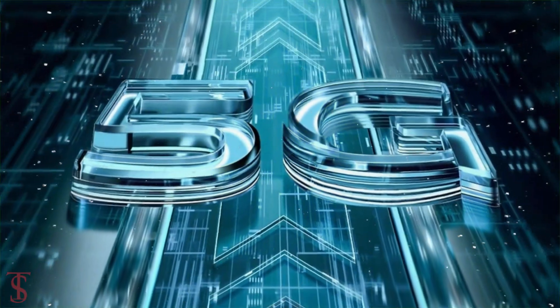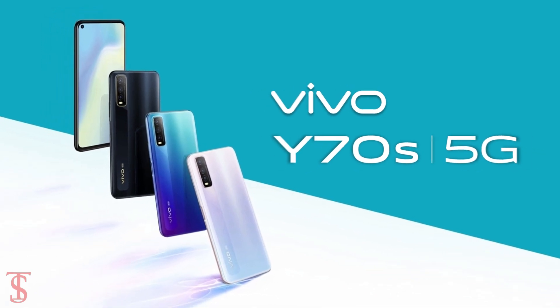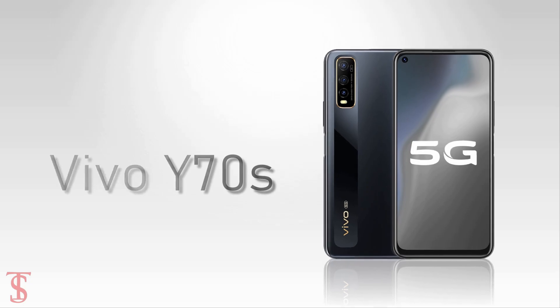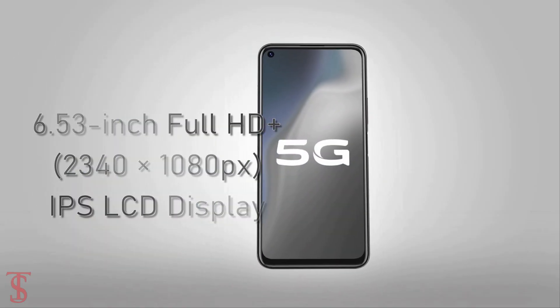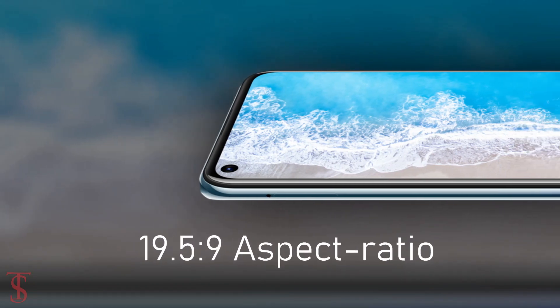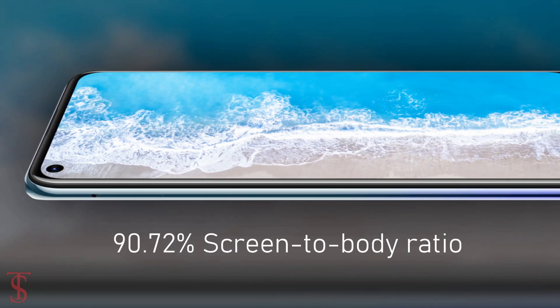Vivo has launched its new 5G-enabled smartphone under the Y-Series in China called the Vivo Y70s. The Vivo Y70s supports a 6.53-inch Full HD Plus display with a 19.5:9 aspect ratio and 90.72% screen-to-body ratio.